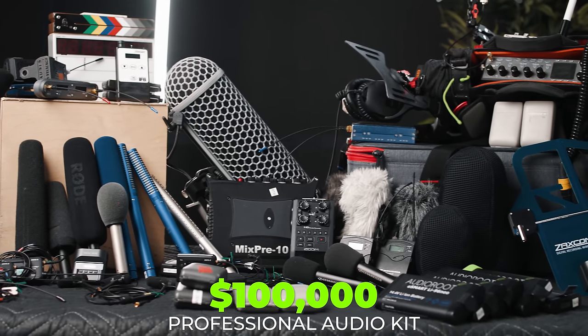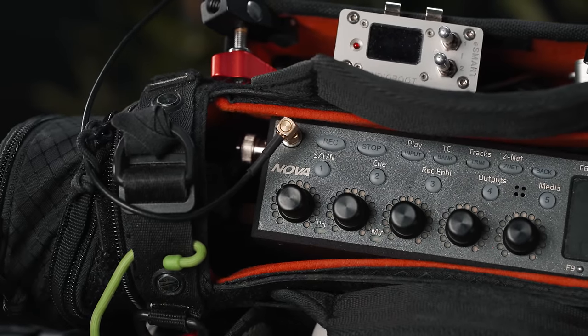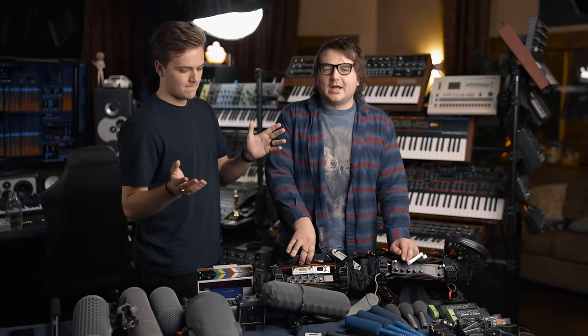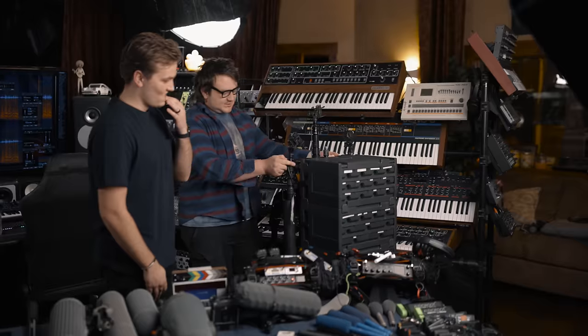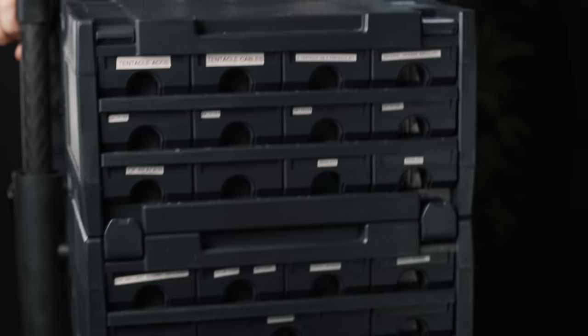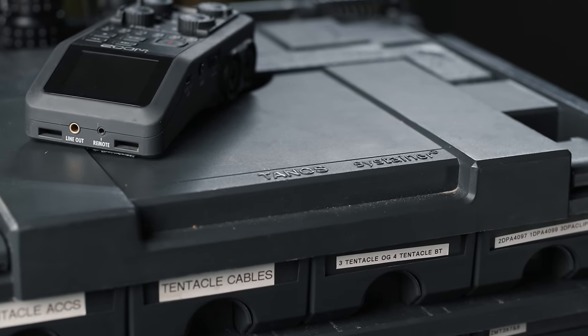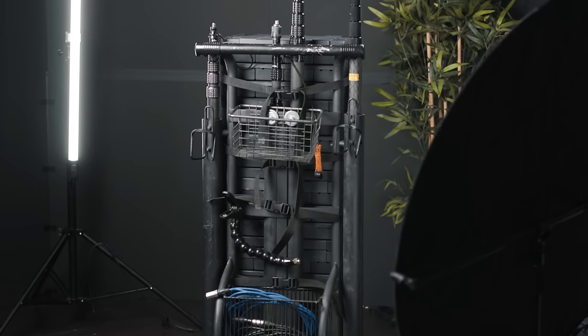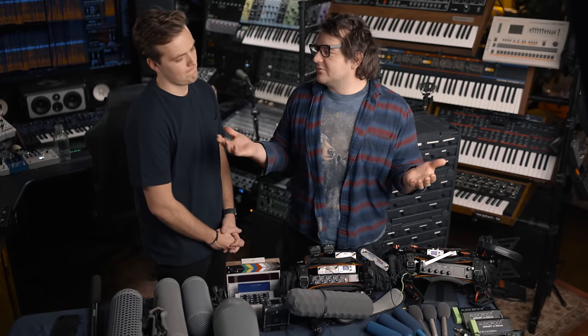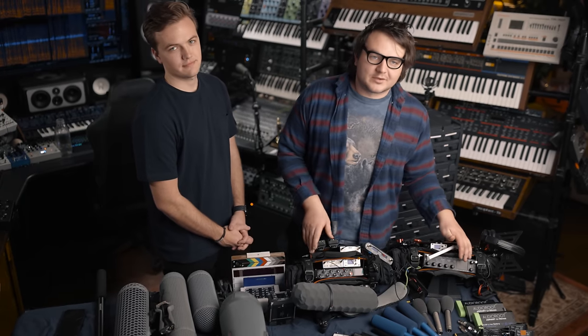Now let's move on to the pro kit — what do you need, what do you not need, why does it exist? This is what Brendan brings to every shoot. He carries it on a custom mini cart he built from Home Depot with Tainos drawers — the brand is Sustainer. A lot of people don't believe the audio is worth six figures because the smaller the audio gear, usually the more expensive it is. So let me walk you through it.